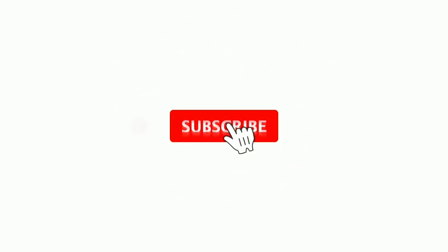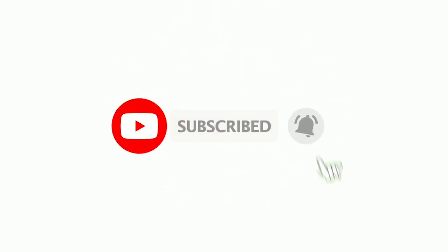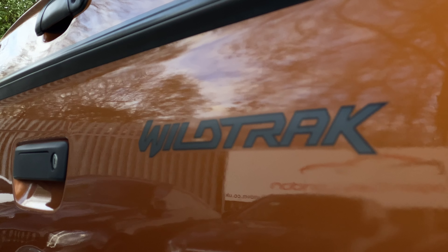Before we start, please like, subscribe, and hit the bell if you'd like us to keep bringing you this content. Also, don't forget to follow our socials for updates on our stock. Links in the description below.